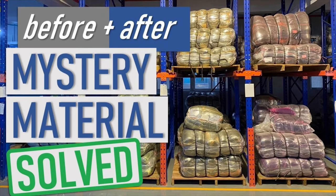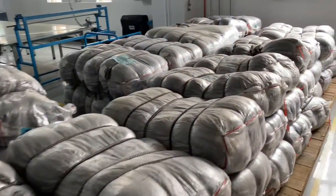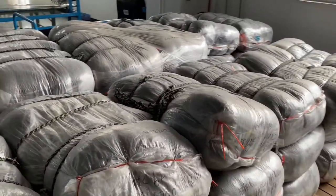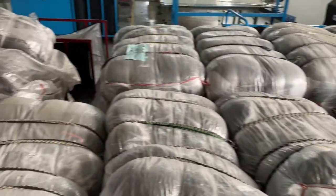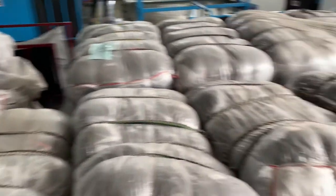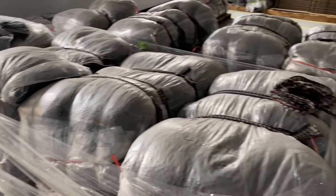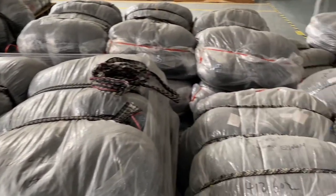Hey folks, here's a quick improvement from our sewing area. This is the way our nets used to come from our supplier, and you can see when you look at all these different bales, you'd never know that there were actually different models included in the shipment because everything looks the same. What ends up happening is our operators spend a lot of unnecessary over-processing looking for the right parts.